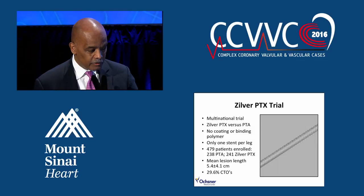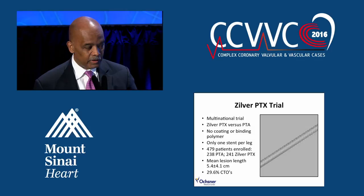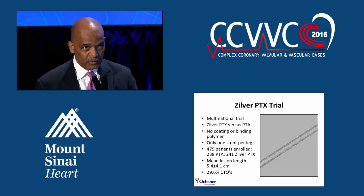If you look at the lesion length for this trial — 5.4 to 4.1 centimeters — these were short lesions. The trial was criticized because even though we had very durable long-term results, we were treating short lesions, which is not what we usually see in typical clinical practice. About a third of the patients had CTOs, so that part was more in line with what we see clinically.